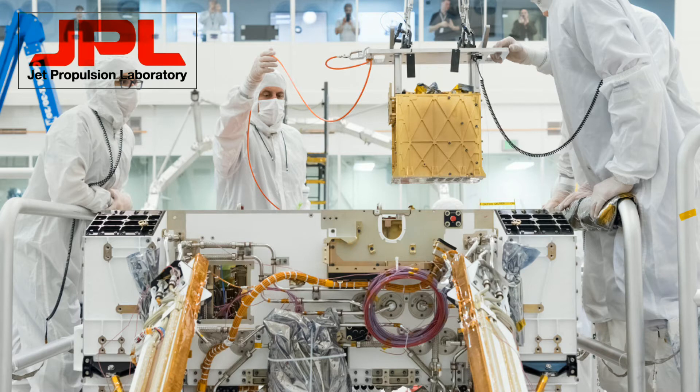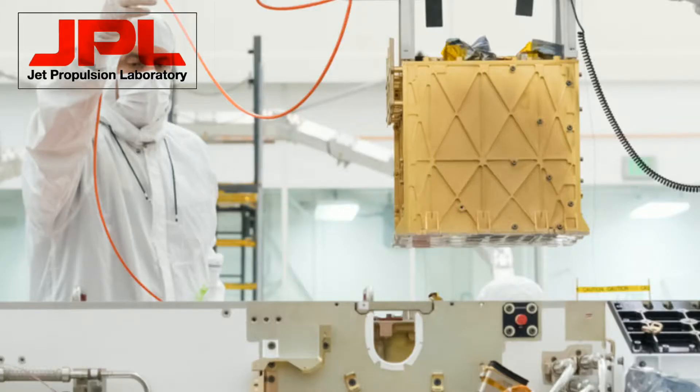MOXIE is a 1% scale model aboard the planned Perseverance rover, as part of the Mars 2020 mission.